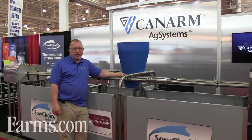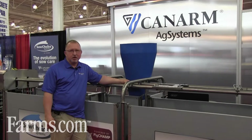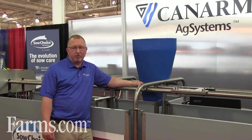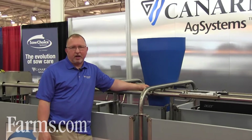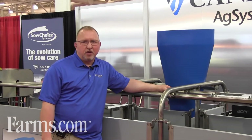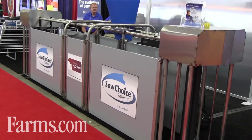This system had its genesis about 18 months ago, but really started to take shape at last year's show when we sat down with our partners, PigChamp, and decided that the industry needed a system that was interconnected, very durable, and made from the best possible materials and workmanship. And the result is what you see before you here today.